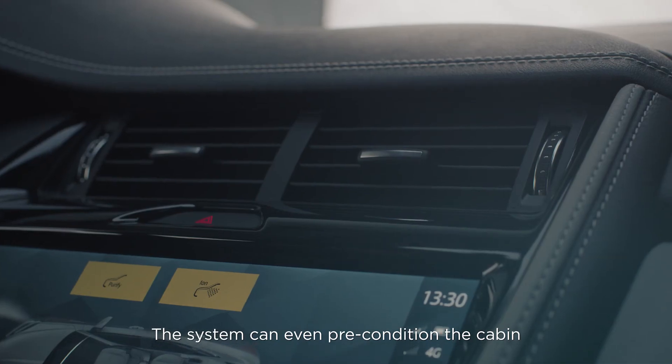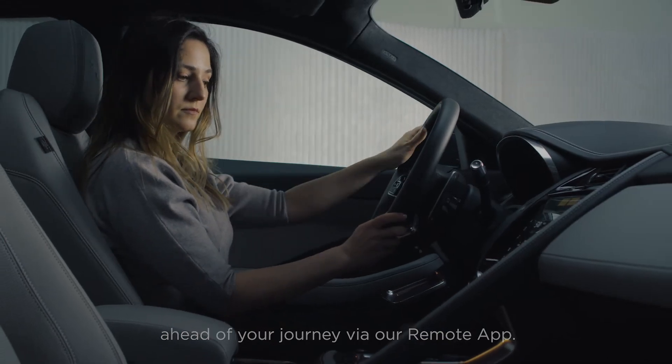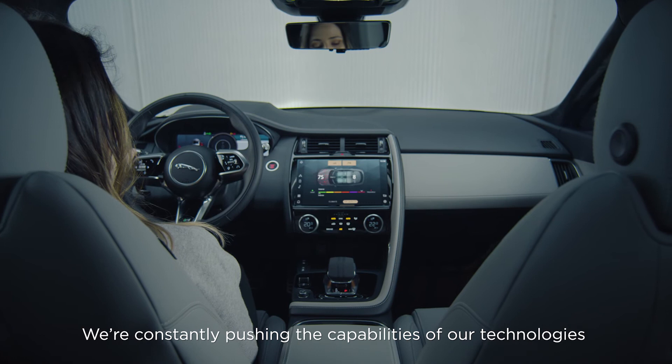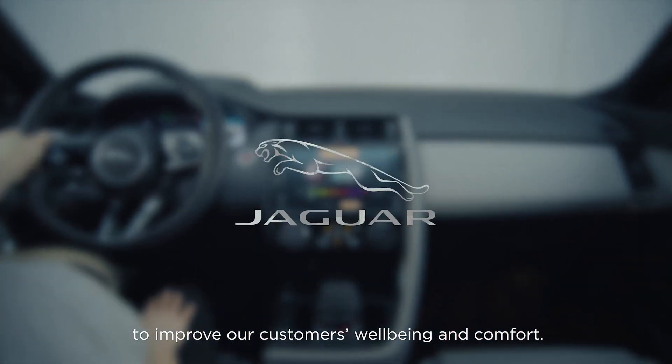The system can even precondition the cabin ahead of your journey via our remote app. We are constantly pushing the capabilities of our technologies to improve our customers' well-being and comfort.